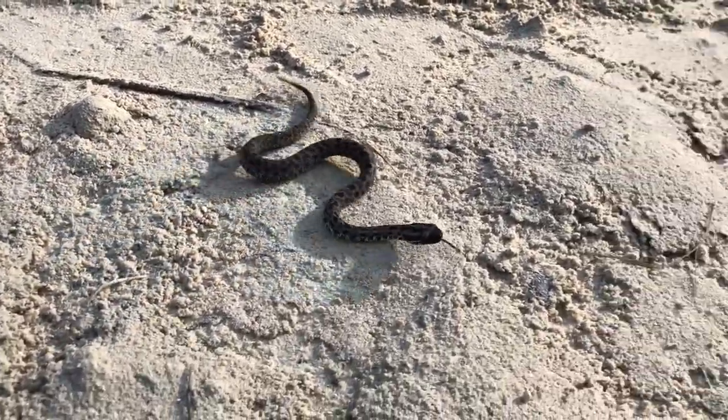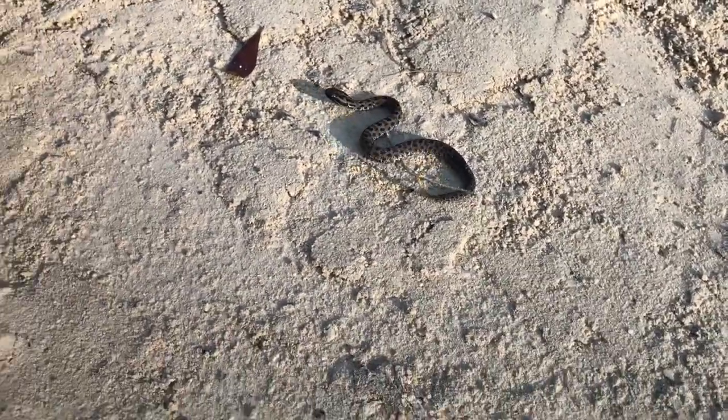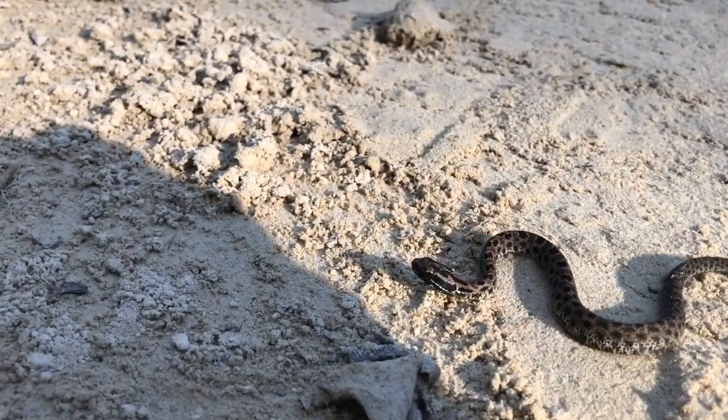Final comments. The dusky pygmy rattlesnake is the smallest species of venomous snake in Florida. Pygmy rattlesnakes are beneficial to people because they prey on many rodent species that are considered pests. Nevertheless, many are unfortunately killed by people every year. I hope you found this video very informative and learned how to tell this snake from other snakes in Florida. Thanks for watching — stay tuned for more of these educational videos.